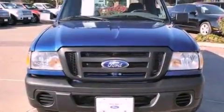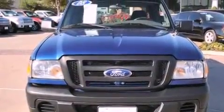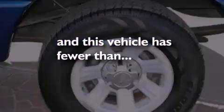Additional features include door reinforcement beams, air conditioning, and this vehicle has fewer than 51,000 miles on the odometer.